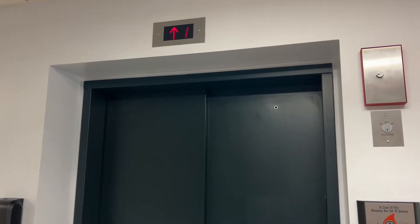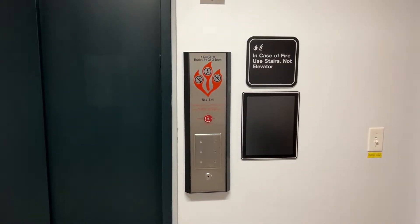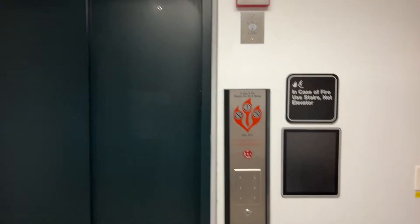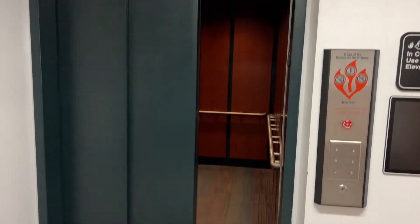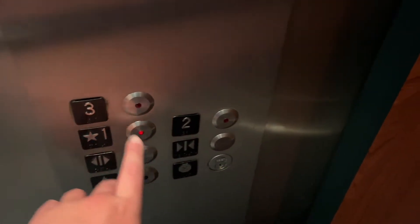Here it is. I like this. Oh, you're going up? Yeah, okay.